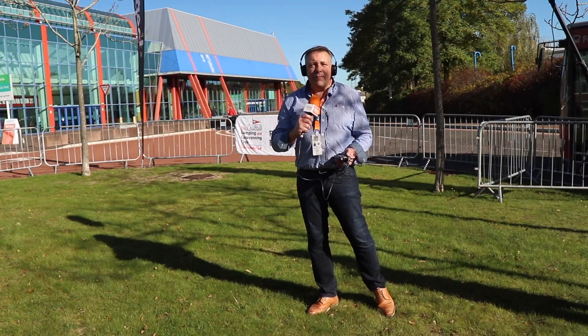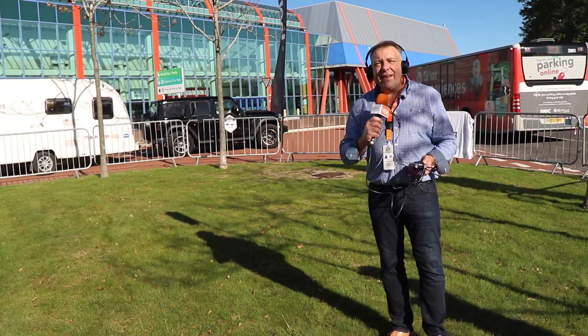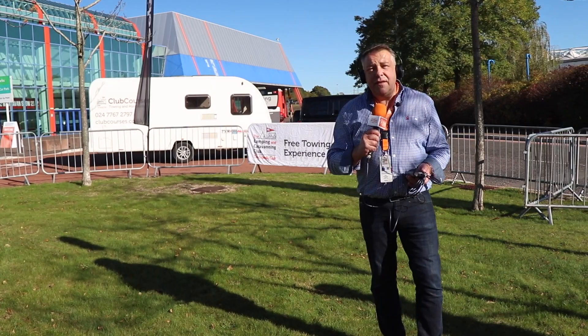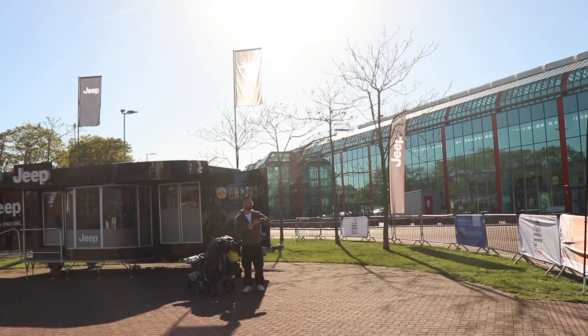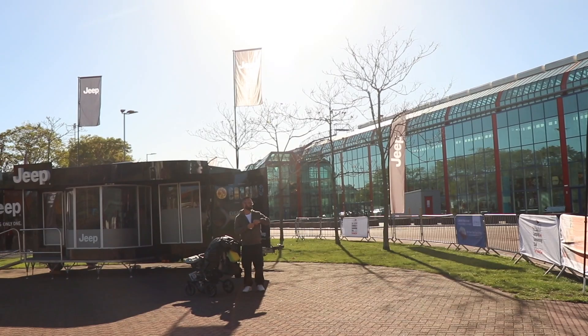A popular feature at the Motorhome and Caravan Show is the free towing experience. Here's a young lady having a go towing a caravan for the very first time right behind me. If you fancy doing that and you've never done it before, head outside Hall 18 and join Jeep and the Camping and Caravanning Club — tow a caravan completely for free. Pre-booking is fully booked, so just turn up and walk in.